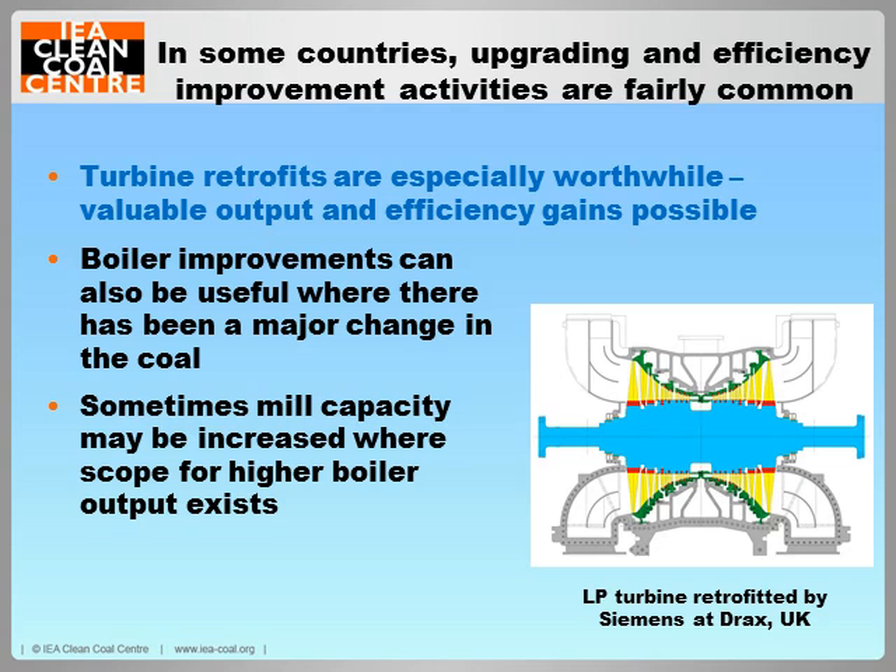In some countries, upgrading and efficiency improvement activities are fairly common and pretty routine. Here I'm talking about countries where there has historically tended to be a stock of well-maintained plants fueled by bituminous coals — examples are in the EU, Australia, and other OECD countries. At such plants, turbine retrofits on their own have proved to be very worthwhile, and valuable increases in output and efficiency have been achieved. The picture here shows a low-pressure turbine at Drax in the UK, updated with new blades as part of a major turbine retrofit by Siemens on all six turbines. Major boiler retrofits have not always been necessary, but they have been found to be valuable where there has been a major change in the fuel, for example to more slagging coals.